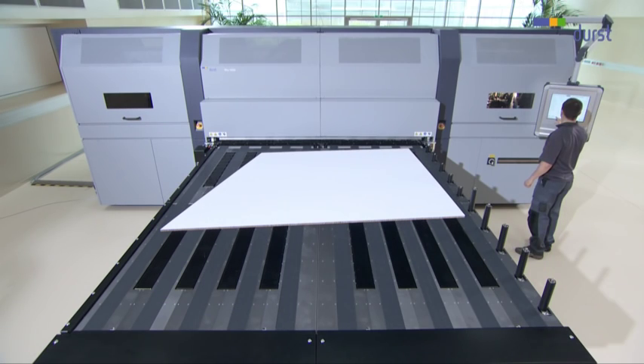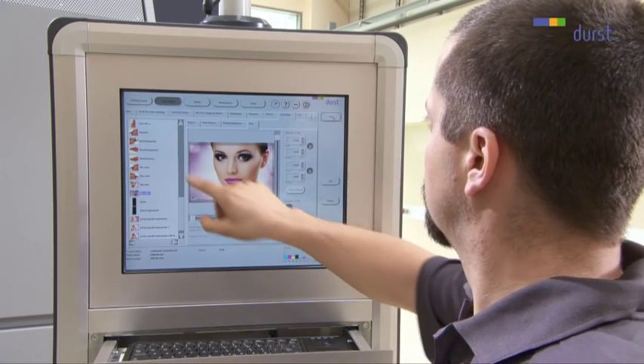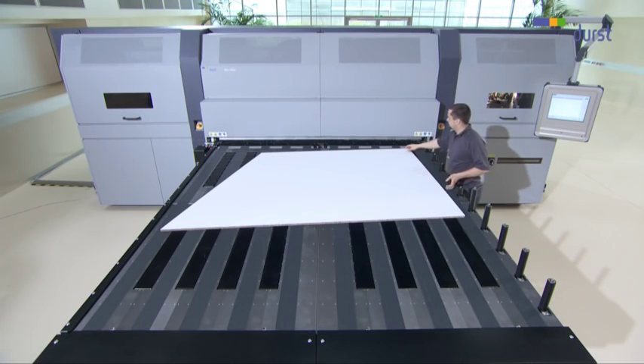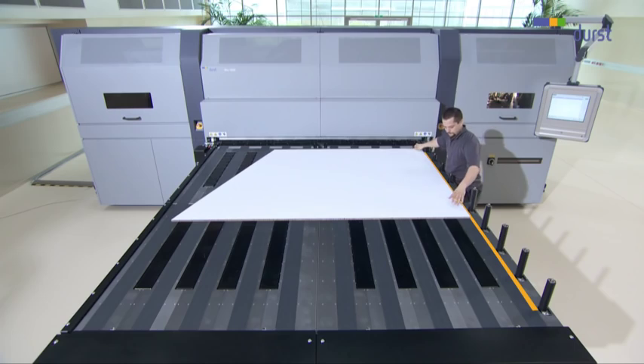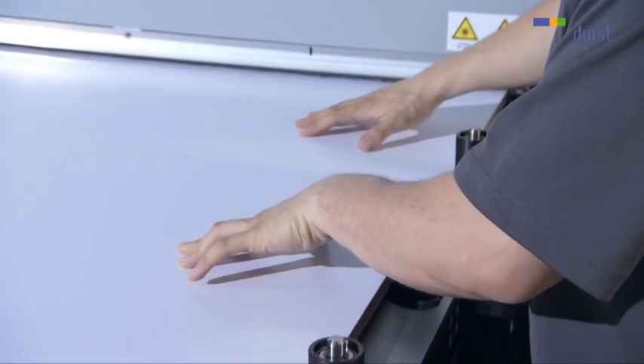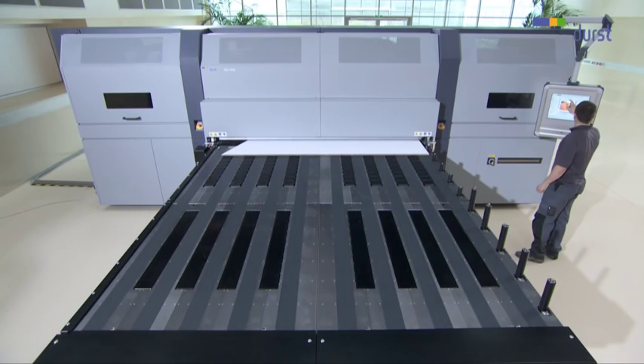The manual printing mode is designed for oversized or irregularly shaped media. As an example, an asymmetrical board will be printed double-sided. First, a right stop is registered. The board is then fed manually in the direction of the vacuum table until the sensors in the device detect the medium and the vacuum table takes over the transportation.